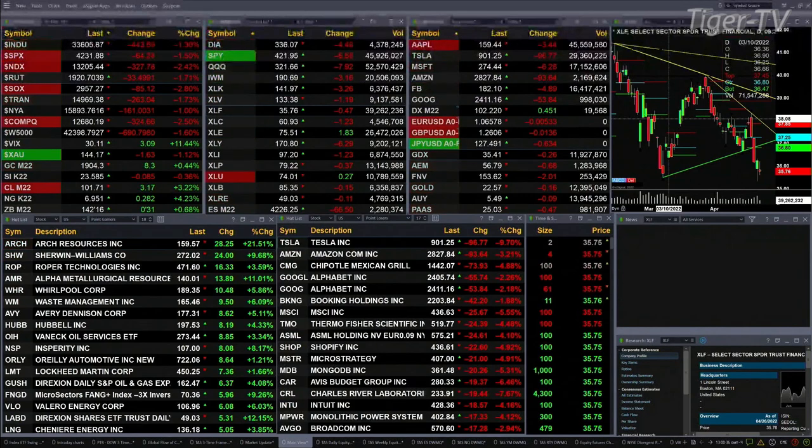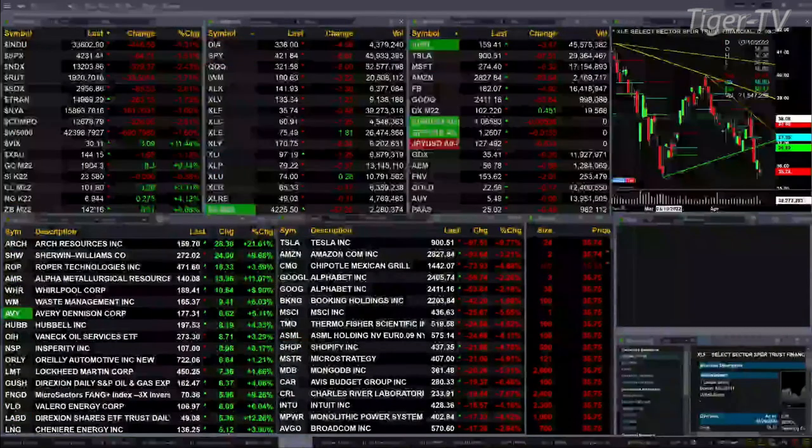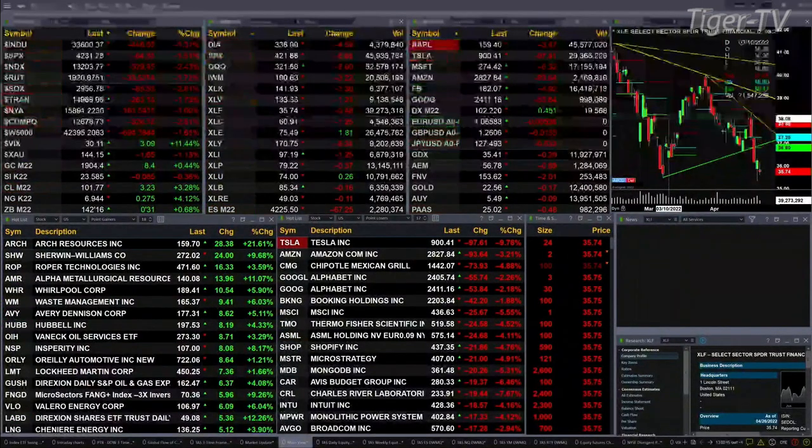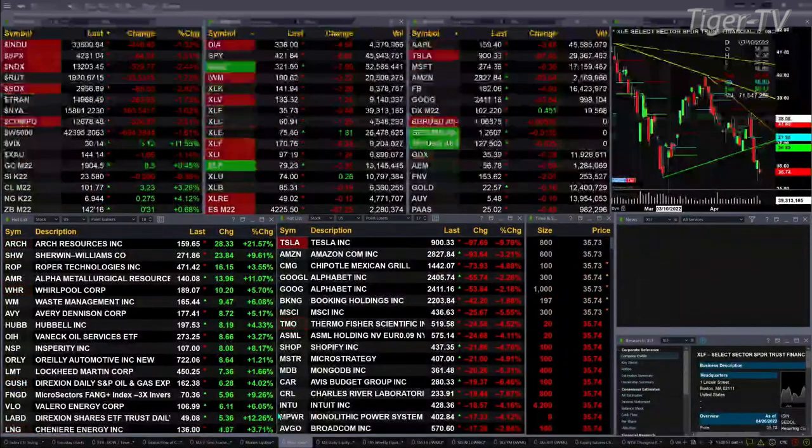Gold is trading at 1904, that's up eight dollars. Silver is trading at 2358, that's nine cents to the downside. Light crude is up three dollars and twenty-five cents, printing at 101.80. Natural gas is up twenty-seven cents at 6.94. The 30-year treasury is up nearly one point, traded out at 142.16.